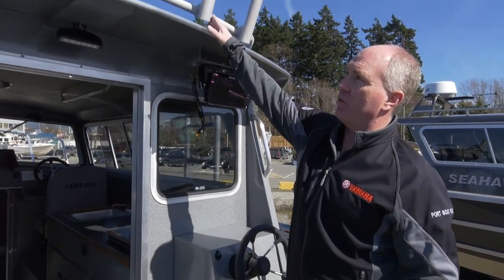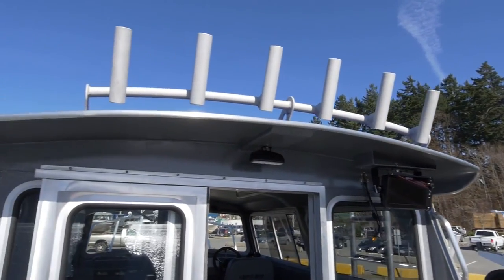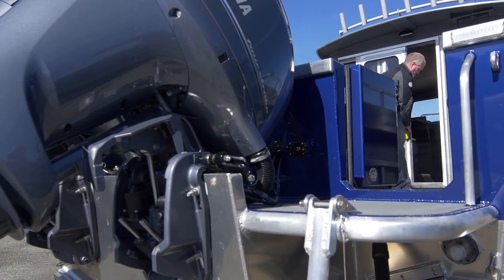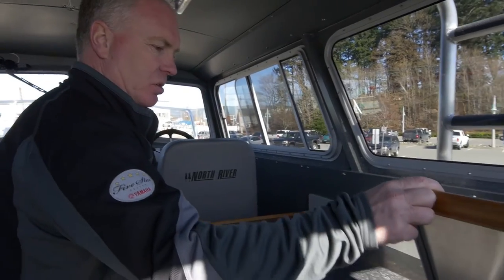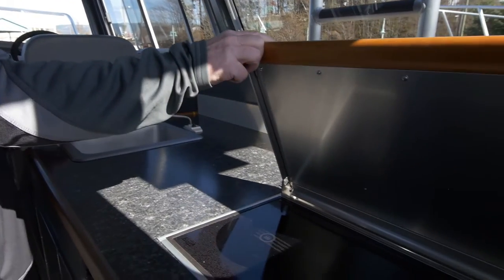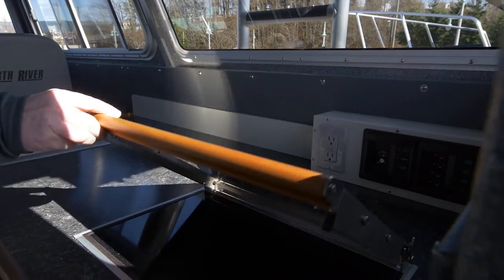And of course we have the additional rod holders across the top. This boat features the optional nine-foot cabin with the full galley package. We have our fresh water sink here, a Webasto — what we call a diesel heater and stove. The glass cooktop makes it nice and safe; there's no open flame in the boat.